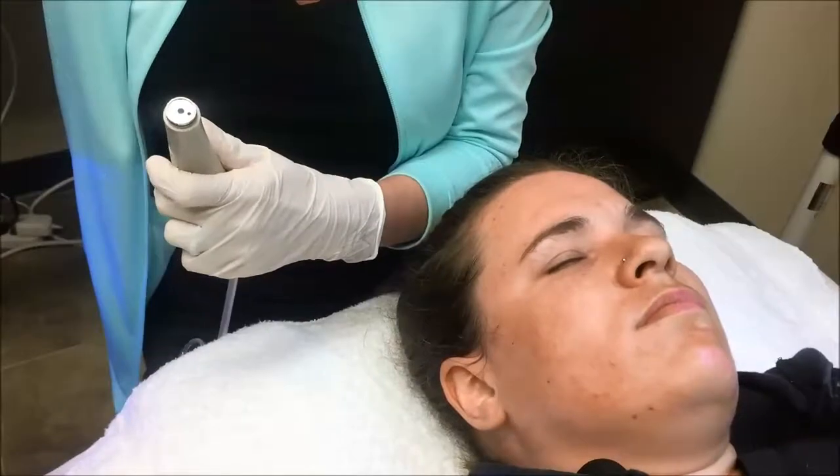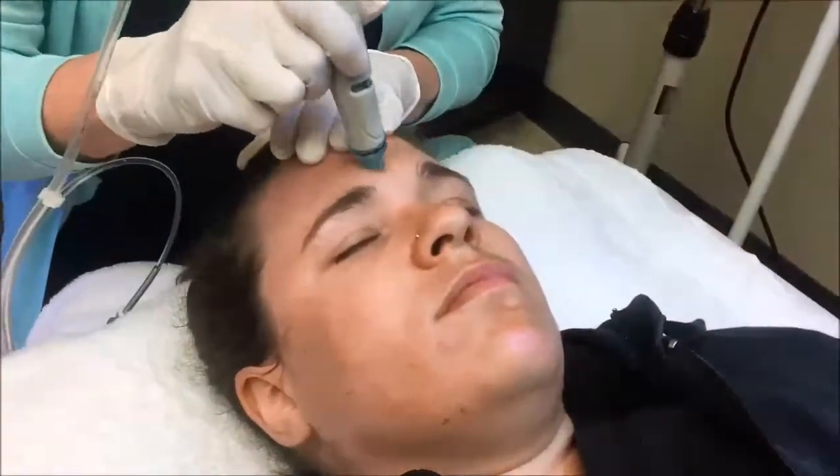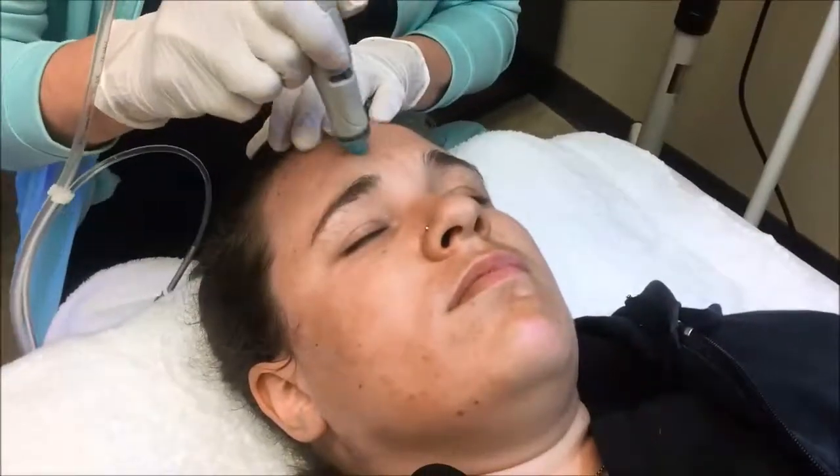This is the second treatment, which is the glycolic and salicylic. We have three different strengths, which is personalized to your specific skin needs.